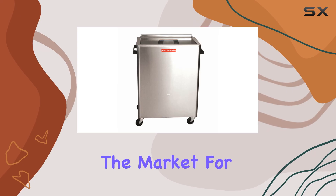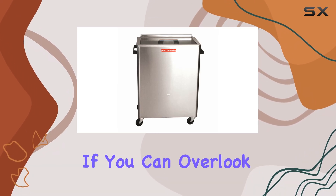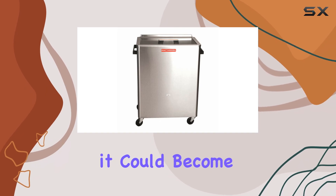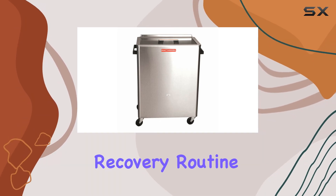make it a worthy contender in the market for therapeutic heating devices. If you can overlook some of the inconsistencies and the price, it could become an invaluable part of your recovery routine.